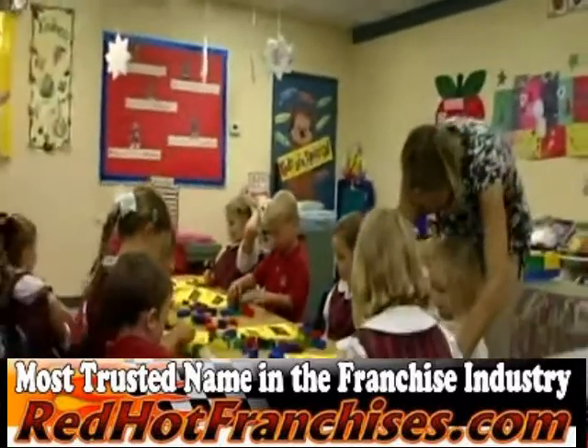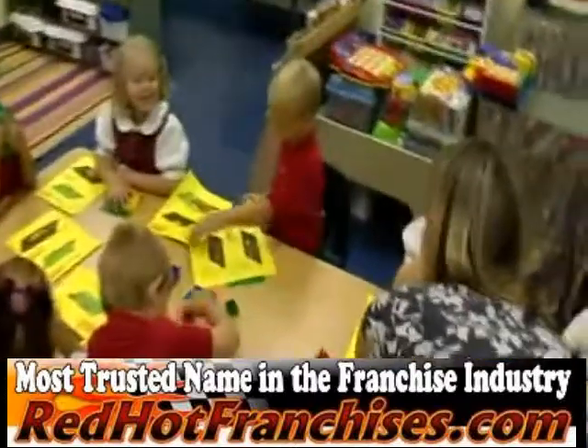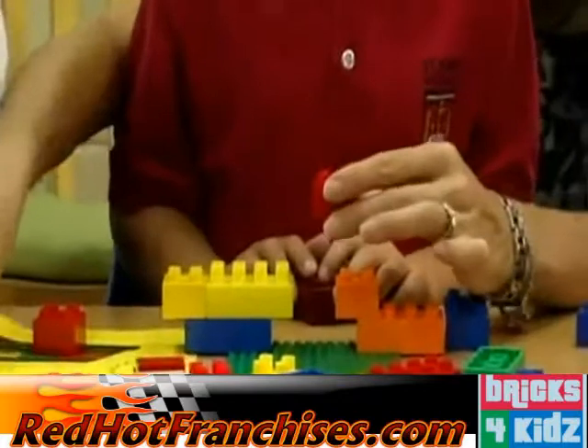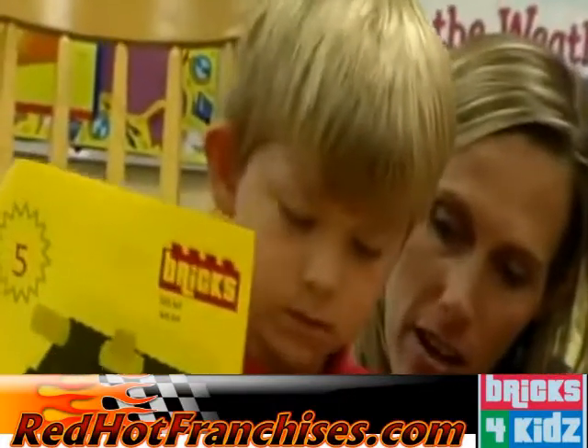Trained and screened Bricks for Kids teachers bring everything needed to present the Bricks for Kids program in your classroom, including preschool-friendly Duplo blocks and full-color model plans. The Bricks for Kids alphabet-based curriculum introduces developmentally appropriate concepts.